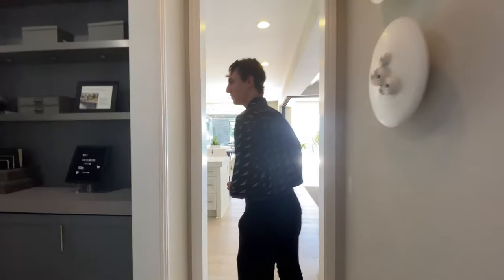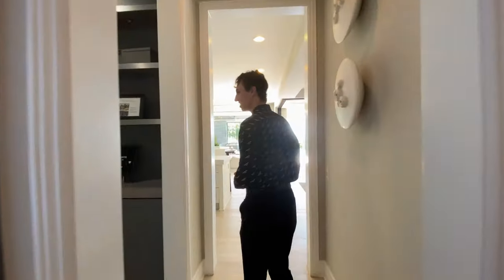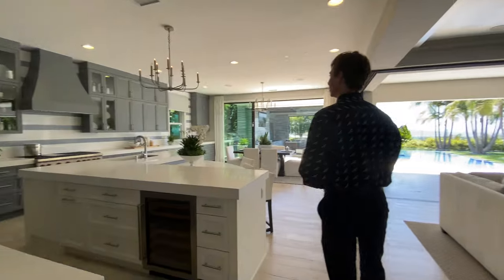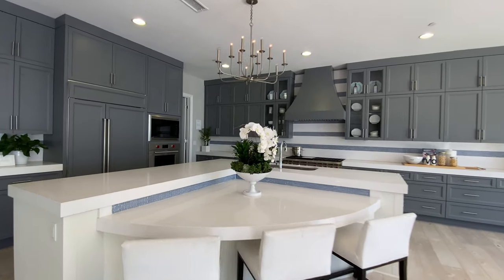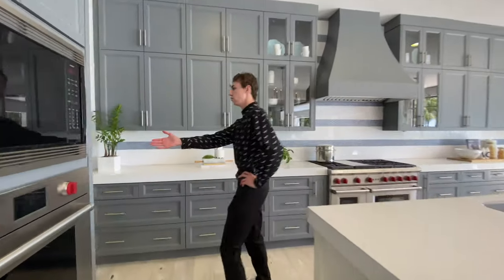Heading down this hallway, we also find the area that leads to the three-car garage. After exploring that garage space, I then lead you to the elegantly appointed kitchen. Moving further through, we notice that there is a butler's kitchen featured in here as well.